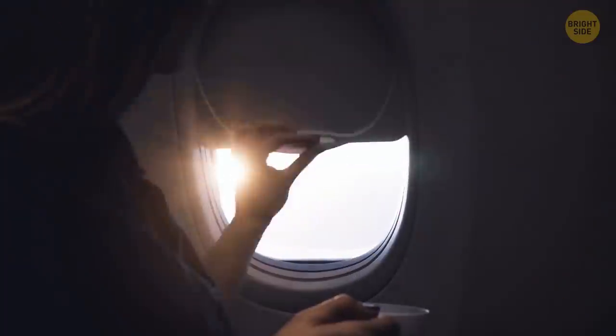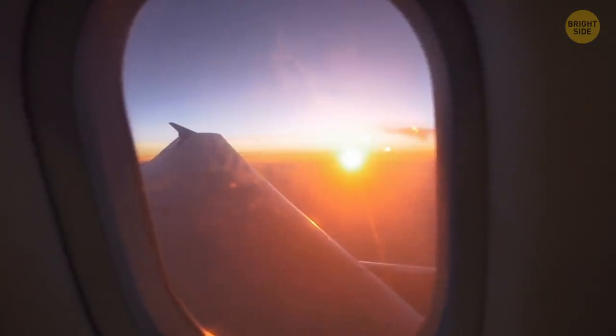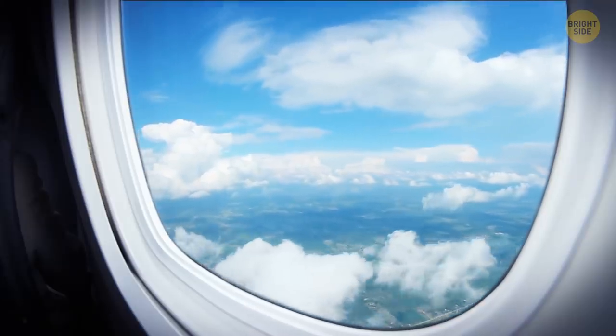Airplane windows are round because the air pressure is evenly distributed this way. If the plane's windows were square, strong air currents would accumulate in the corners of the windows, depressurizing the cabin. And that's bad.